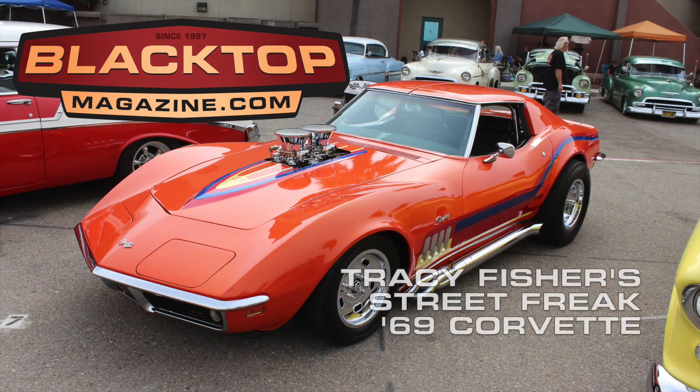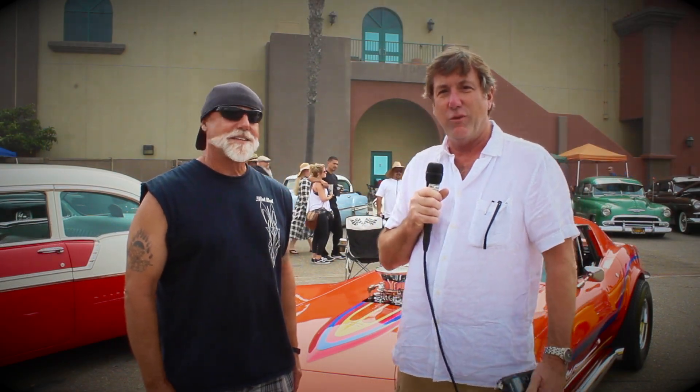Here's another fuel-fed feature from Blacktop Magazine. It's Tony with Blacktop Magazine here and we're at the Ventura Nationals show.